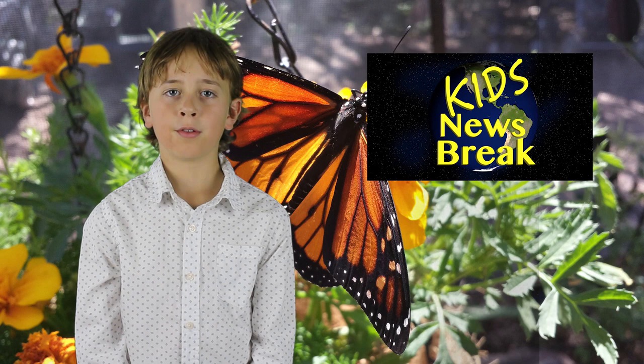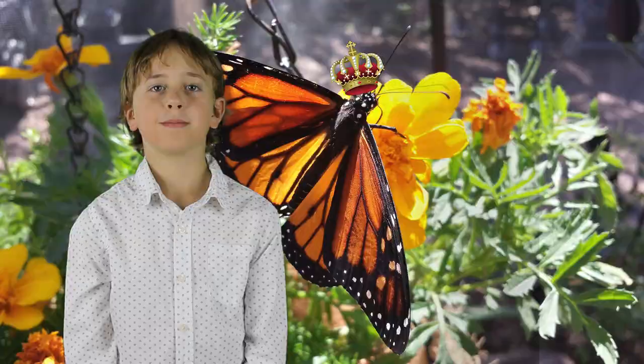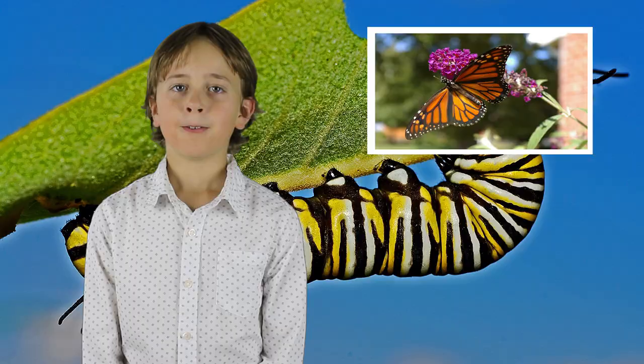Welcome to Kids News Break. My name is Willem and we're going to be talking about Monarch Butterflies, called Monarch Butterflies because they are the kings of butterflies.